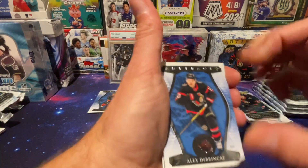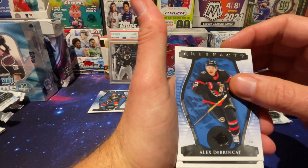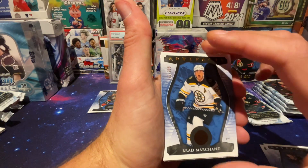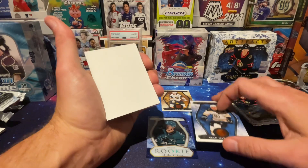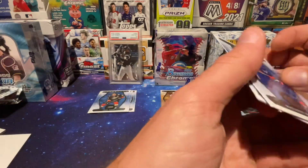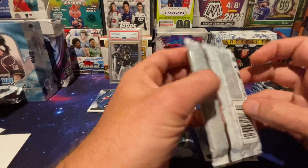Pack number three. The hit is usually the second card. Sonny Milano. Brad Marchand — I did pull a one-of-one of him before. So far I have to say this is a terrible box. Terrible. Should have kept my money and bought my kids some Christmas presents instead.